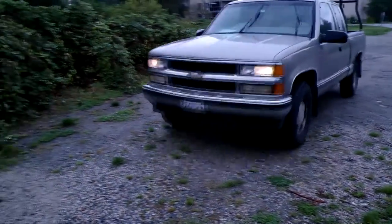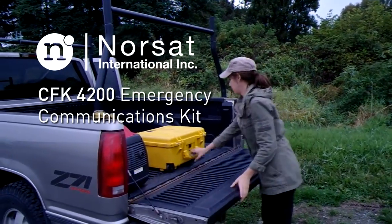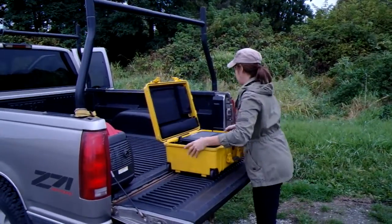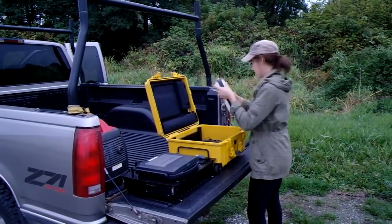When you're a responder on the scene, you know that communication is vital. Norsat's CFK 4200 Emergency Communications Kit gives you the capability to connect to remote resources while in the field under almost any circumstance.